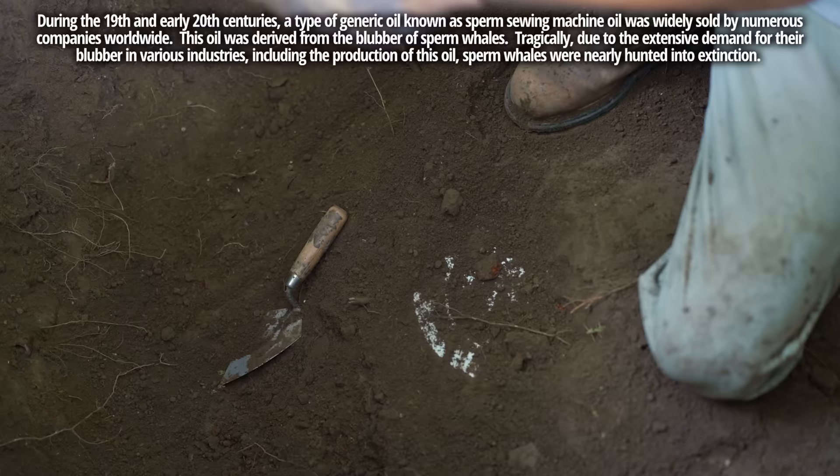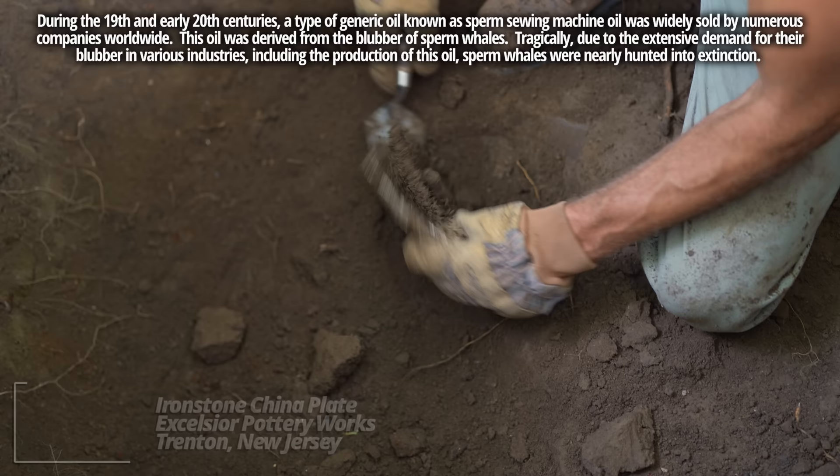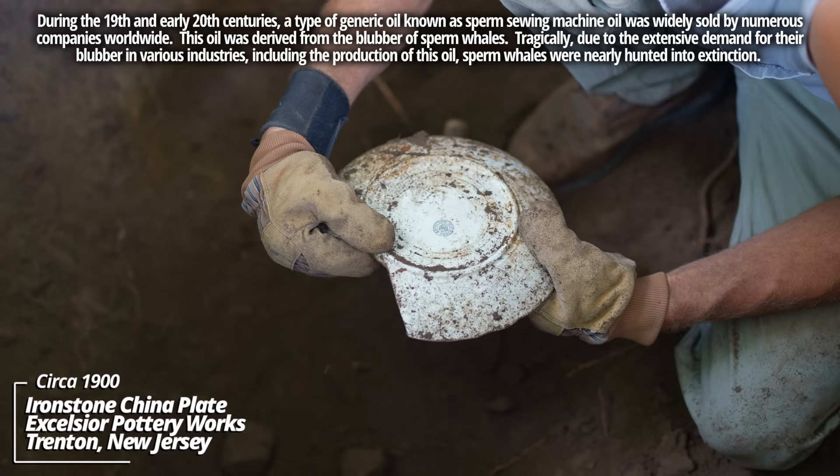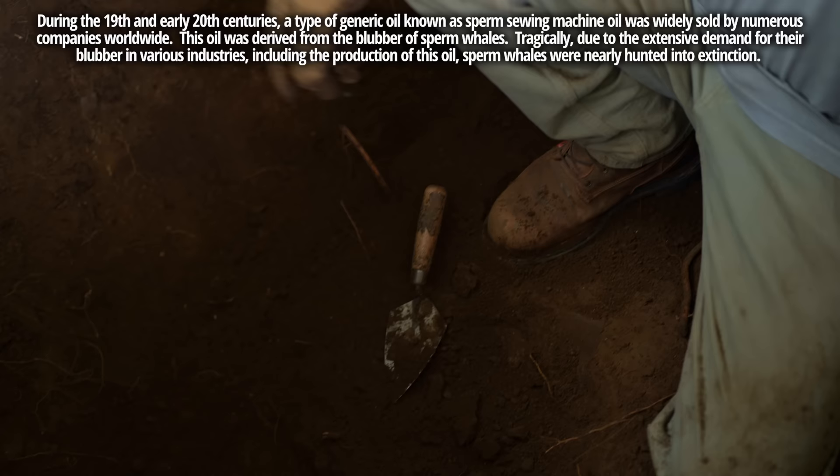This plate may actually be intact — I've been carefully picking away at it. Oh, there it is. These were almost always broken. Some kind of Ironstone whiteware piece, made by Excelsior Porcelain. There's some kind of monogram on it — not entirely sure what that stands for. I can't even get my trowel through here.